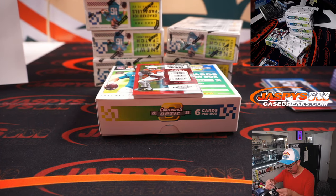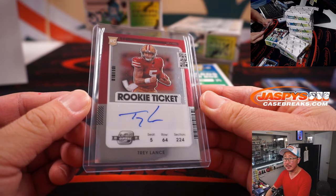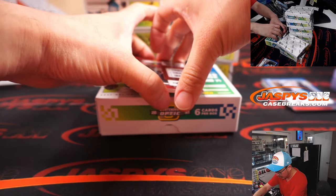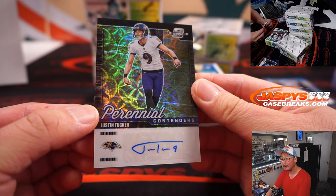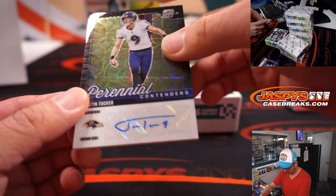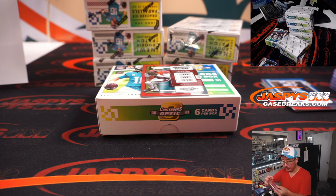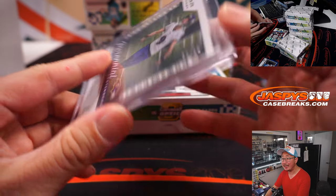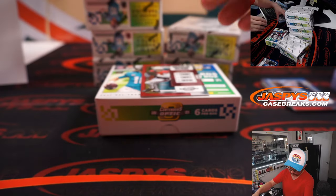Nice, huh? Got the Niners straight up. I'm rooting for him this season, hope he does well. Not numbered. And the patch auto is Perennial Contenders, Justin Tucker. Nice. Not the patch auto, but a heavier cardstock — looks really cool. And that is 10 out of 10. Travis with the Ravens.